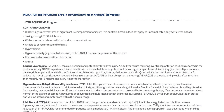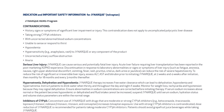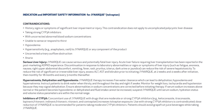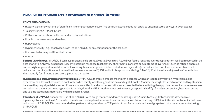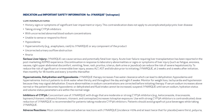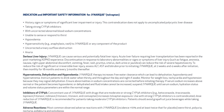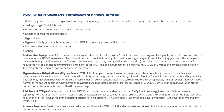Serious liver injury: JYNARQUE can cause serious and potentially fatal liver injury. Acute liver failure requiring liver transplantation has been reported in the post-marketing ADPKD experience. Discontinuation in response to laboratory abnormalities or signs or symptoms of liver injury — such as fatigue, anorexia, nausea, right upper abdominal discomfort, vomiting, fever, rash, pruritus, icterus, dark urine, or jaundice — can reduce the risk of severe hepatotoxicity.